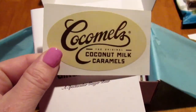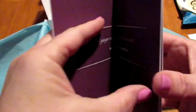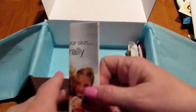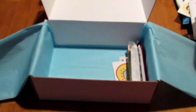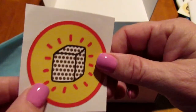There are also some stickers — one for Cocoamels coconut milk caramels, one about the ginger beer, one about the Nutralia cream and the products they offer, and what looks like a sticker for the coffee cubes.